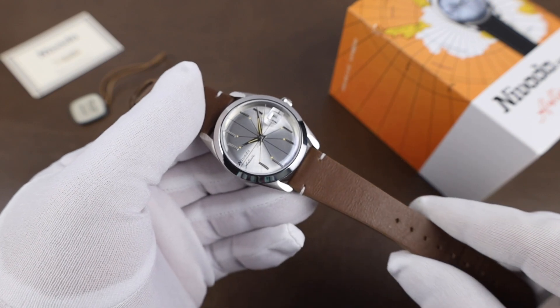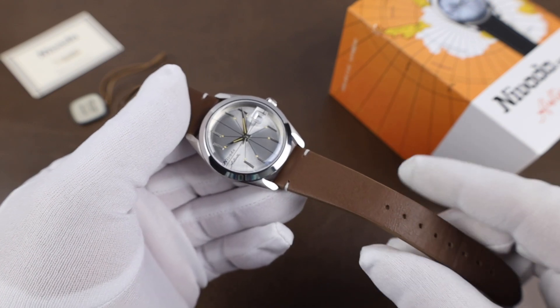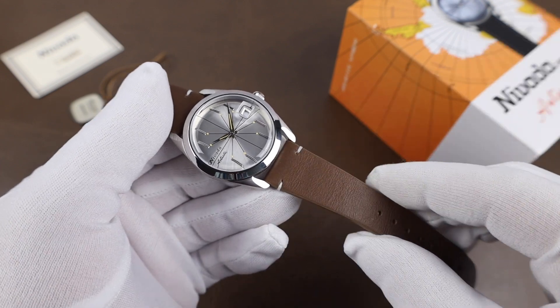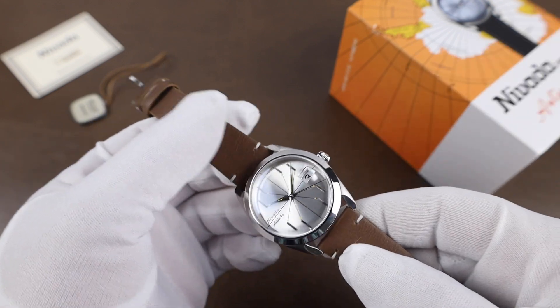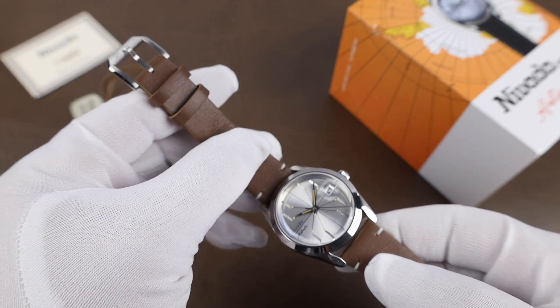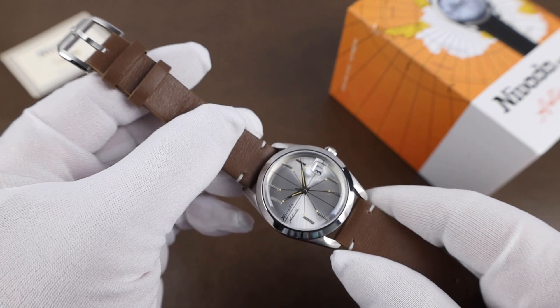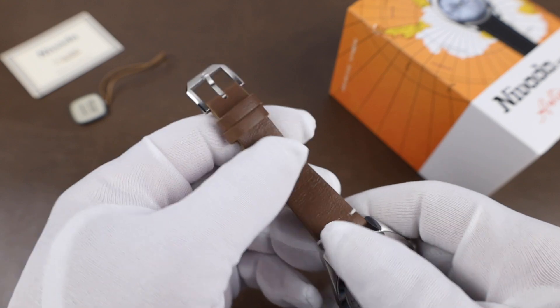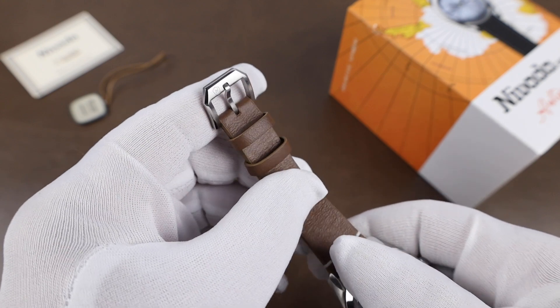If you go to the site, these are available on quite a few strap and bracelet options. I opted for the brown Italian leather, and it's a quality strap — it goes great with the watch, although this watch will work well with a lot of strap options. The strap is quick-release and has a signed, well-finished buckle.